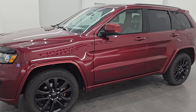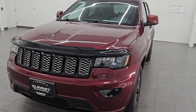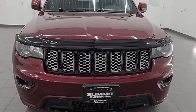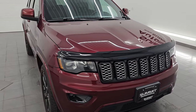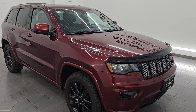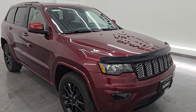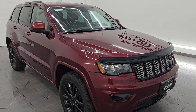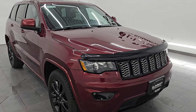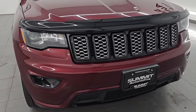This Grand Cherokee has a 3.6 liter Pentastar V6 engine paired up with the 8-speed automatic transmission. It has been fully safety inspected by our service shop per the state of Wisconsin inspection process. It has a fresh oil and filter change, all the fluids have been checked and topped off, and it is 100% ready to go. This is a one owner clean title history, locally owned here in Wisconsin in Fond du Lac. It was purchased new from us and recently traded in.